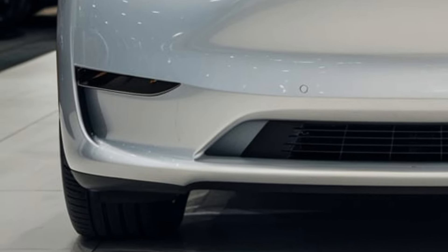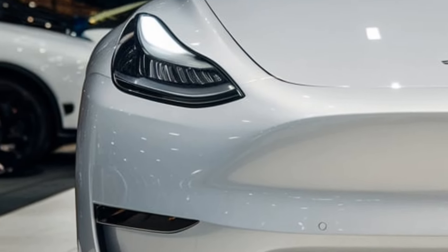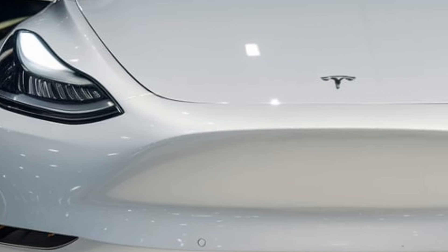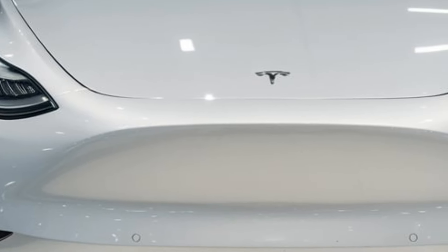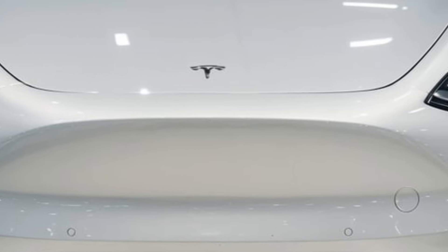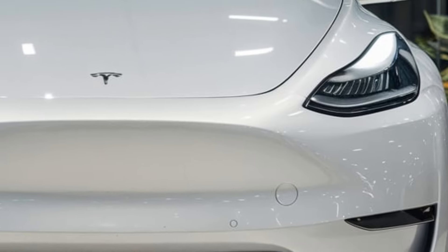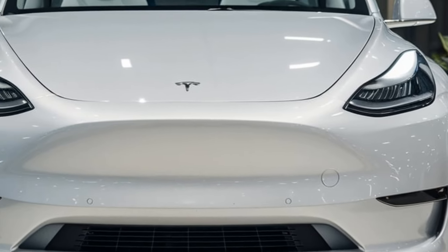Safety is a top priority, with features like Autopilot, automatic emergency braking, lane departure warning, and blind spot monitoring. The Model Y also offers advanced driver assistance features like Summon, Smart Summon, and traffic light control.